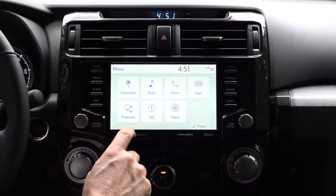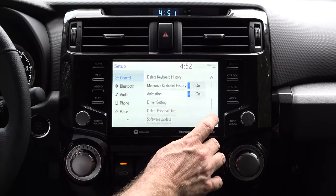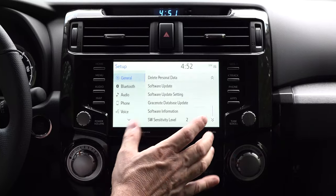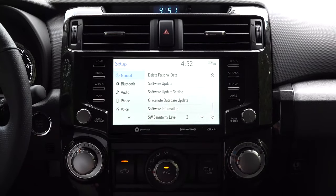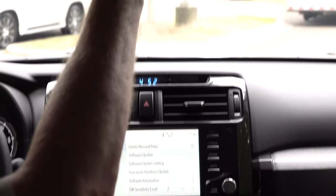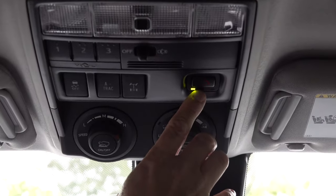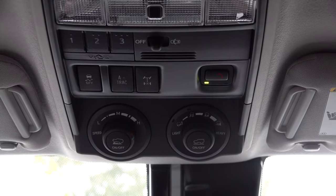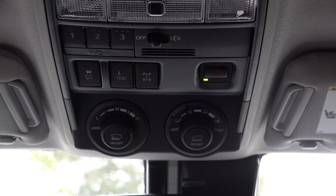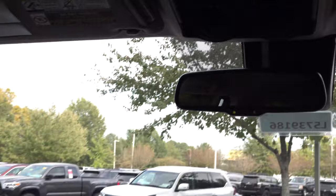This also has Apple CarPlay and Android Auto. It has Apple CarPlay, Android Auto, and Amazon Alexa commands — a big, huge improvement. This one's also going to have Safety Connect, Wi-Fi Connect, Remote Connect, Service Connect, and Destination Assist. It's got a whole bunch of connected services which improve your convenience, your safety, and your time, and it limits distractions.